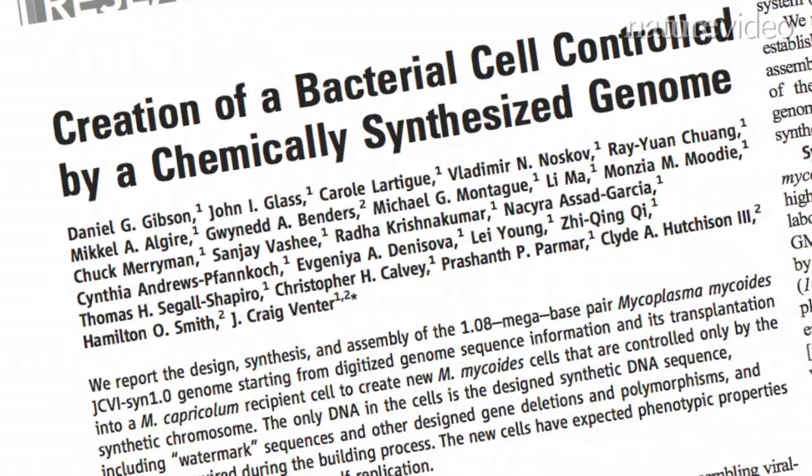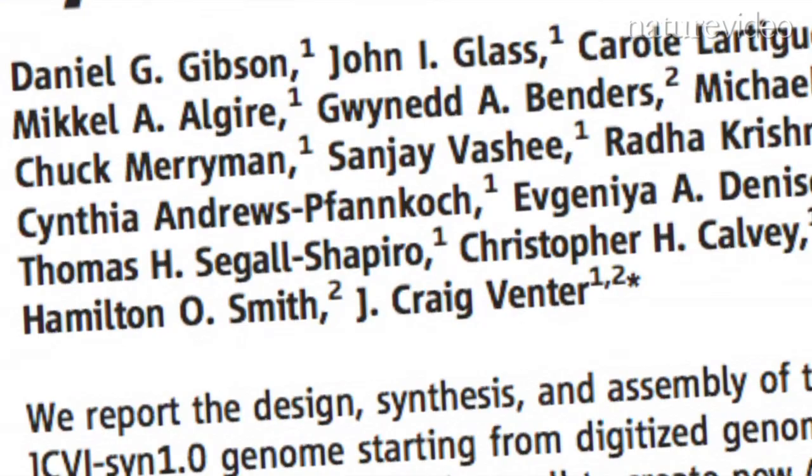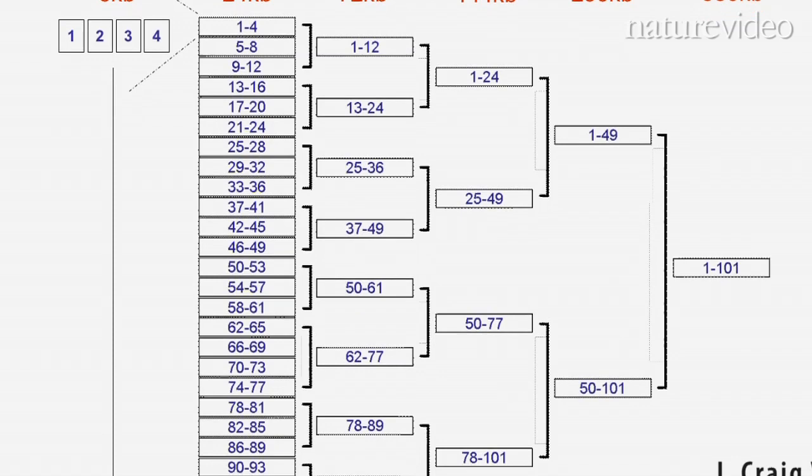I wanted to ask you about the recent paper published online with Craig Venter about the synthetic cell. This was a large technical challenge just to make the DNA of this size. It's a technical achievement. There will be a lot of science coming out of the applications of what we've done, but right now it's a technical achievement to put together 1.1 million base pairs correctly, starting with just a sequence synthesized with four chemicals: A, G, C, and T.